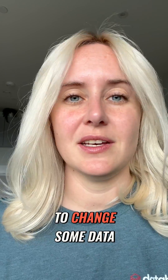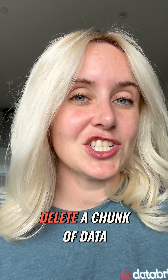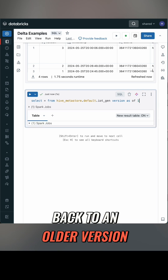If I want to change data, it's not going to rewrite out the whole table — it's just going to change the parquet files that are relevant. If I want to delete a chunk of data, I could just not read from those files anymore. And because all of this is versioned, I can time travel back to an older version of this table.